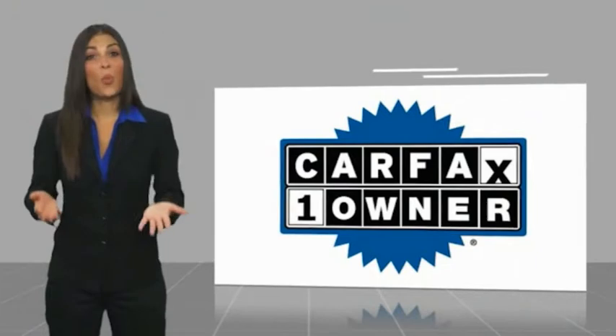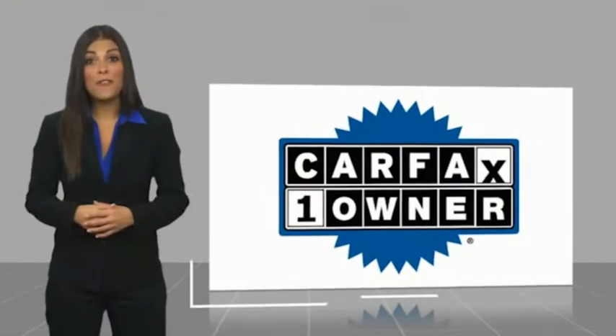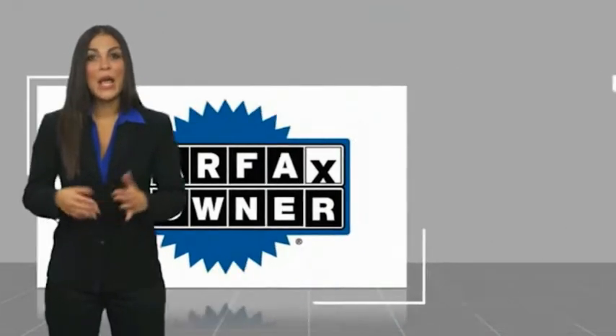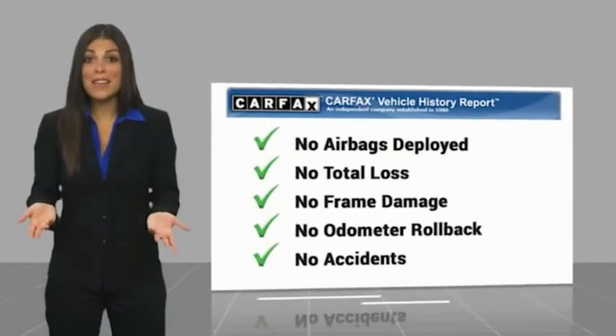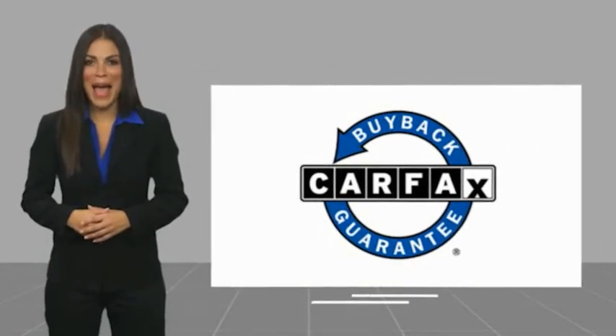This is a one-owner vehicle. With a CARFAX vehicle history report, be sure to find a complimentary copy of this report online or contact the dealership. This vehicle qualifies for the CARFAX buyback guarantee.